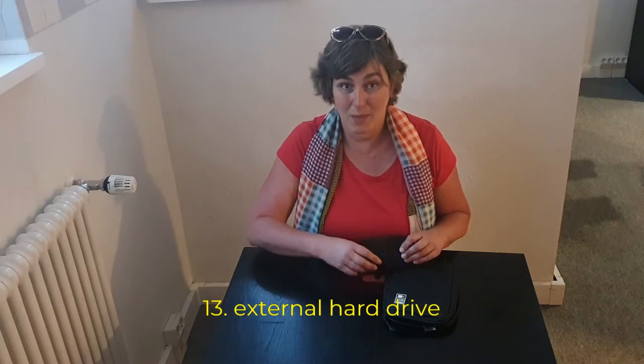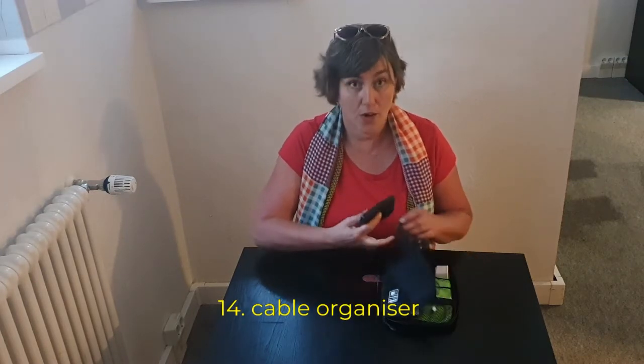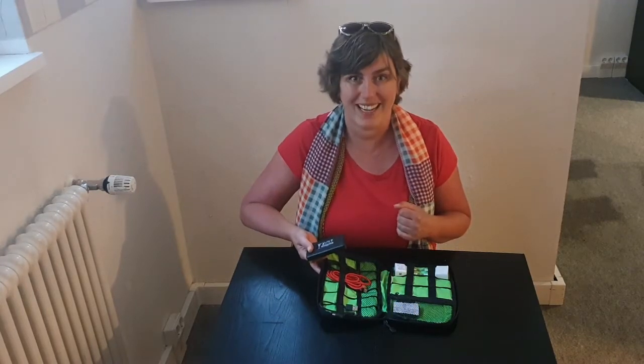If you're like me and you take a lot of pictures and work on a laptop, you'll want to have an external hard drive with you. All the devices you take need their own cables, so I also travel with a cable organizer.